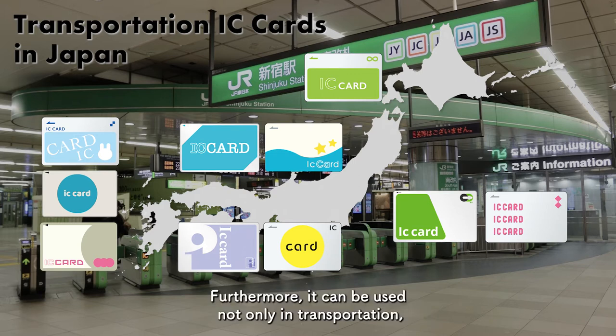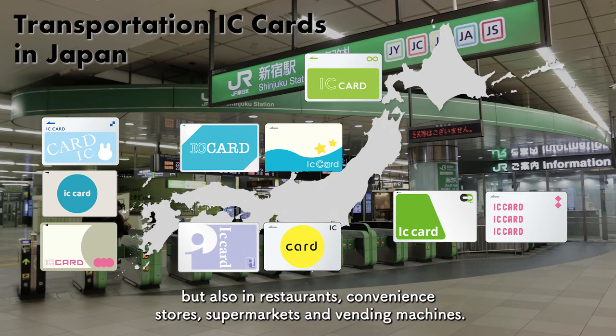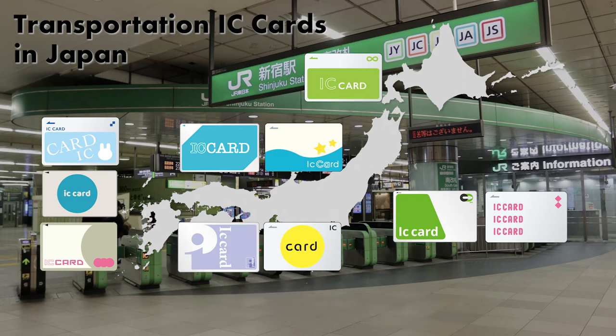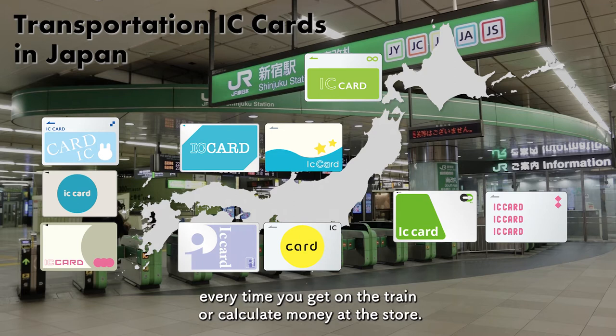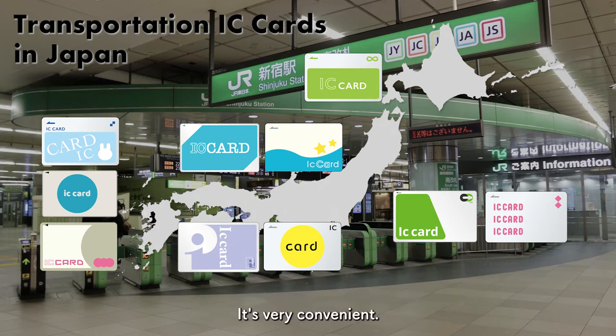Furthermore, it can be used not only in transportation, but also in restaurants, convenience stores, supermarkets, and vending machines. And with this card, you do not have to buy a ticket every time you get on the train or calculate money at the store. It's very convenient.